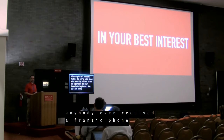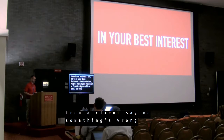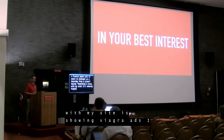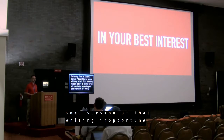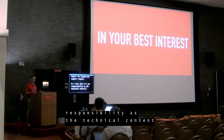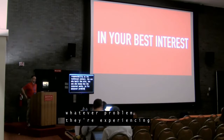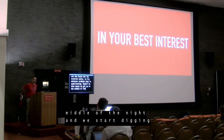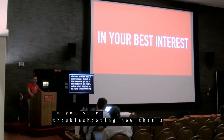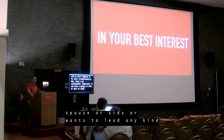Has anybody ever received a frantic phone call or email at midnight on a Saturday from a client saying something's wrong with my site — it's showing Viagra ads? I think we've all probably experienced some version of that — the inopportune support request. I feel that it's our responsibility as the technical contact, the one who built the site, the one who knows how the internet works, to fix whatever problem they're experiencing. That means we get up in the middle of the night and start troubleshooting. But that's not sustainable, especially if you have a spouse, kids, or want to lead any kind of normal schedule.